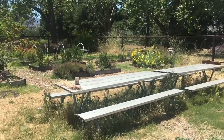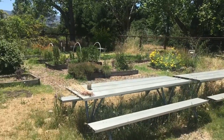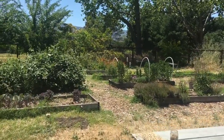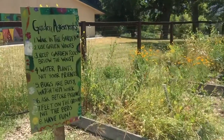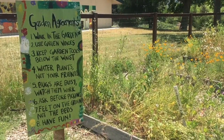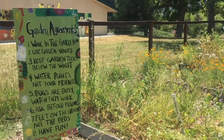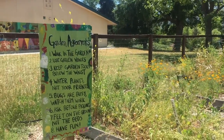Also during some parts of the year we put an easy-up structure over the tables to create some shade. These are our garden agreements. Students helped make this sign and paint it and decorate it, and helped come up with what types of agreements we want for practices in our garden.